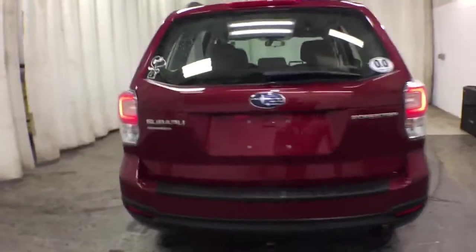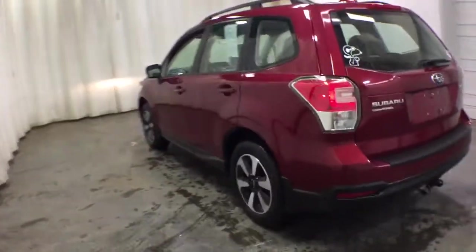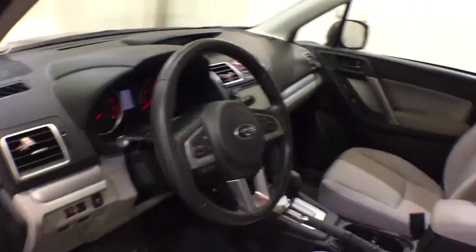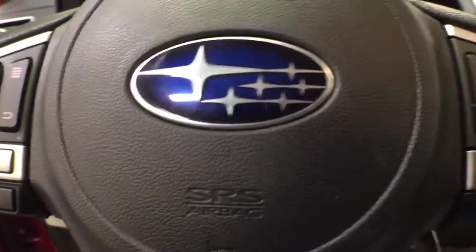These are just some of the great options this vehicle comes with: keyless entry, all-wheel drive, four-cylinder engine, backup camera, iPod and MP3 input, electronic stability control, vehicle anti-theft system, pass-through rear seat, and variable speed intermittent wipers.